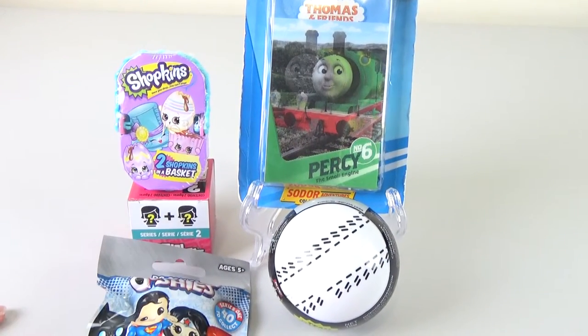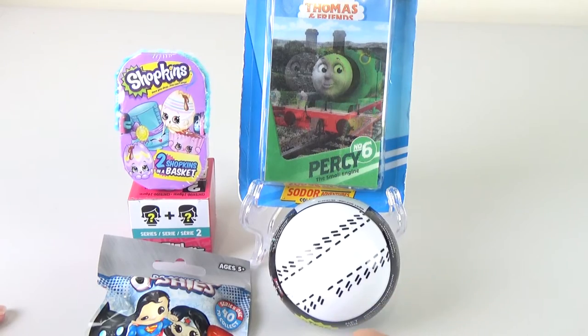After we convinced Dante to stop closing the camera and turning it off, we have set up the items he selected. Now we're going to open them up.